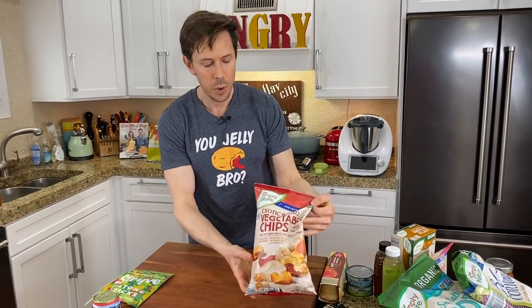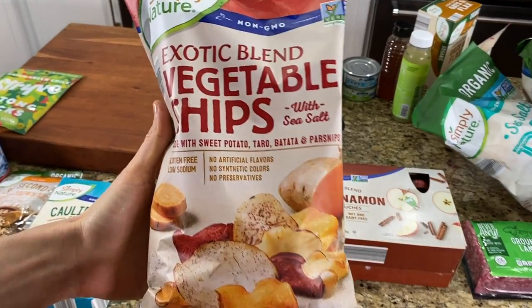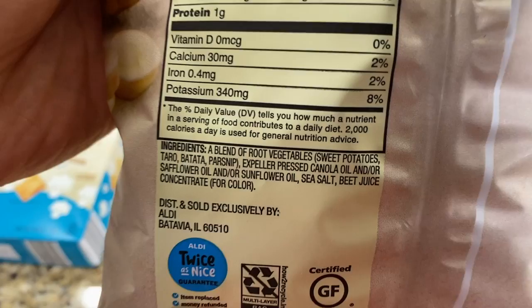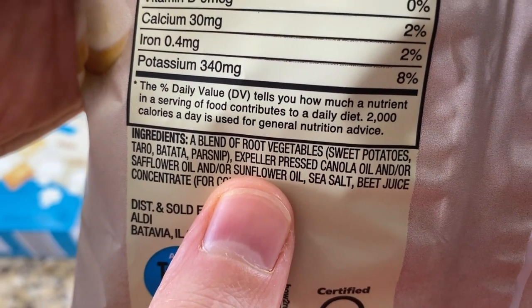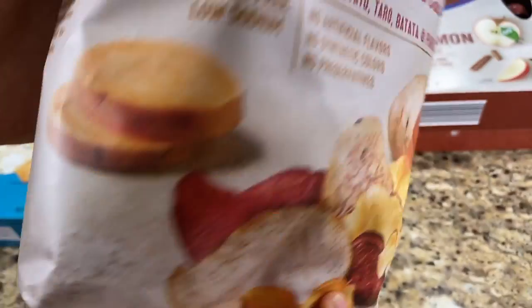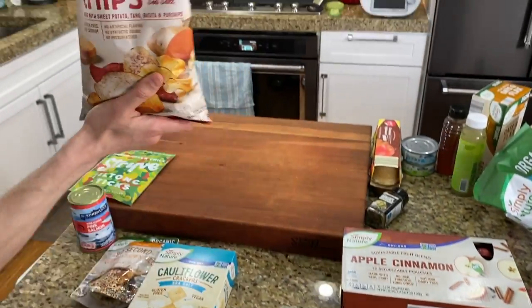Back to snackable stuff — carrot chips, that really popular root vegetable mix. Here's the Aldi version. It's nice because it doesn't have to be organic, since sweet potatoes and these other vegetables are not on the dirty dozen. Once you know what to look for, you go straight to the oil: expeller pressed, non-GMO canola oil. Avocado would be better, but they use beet juice to color it, and the non-GMO is right there. Another great snackable option.